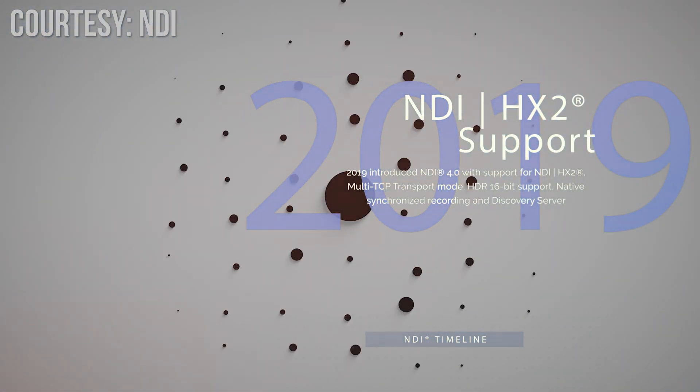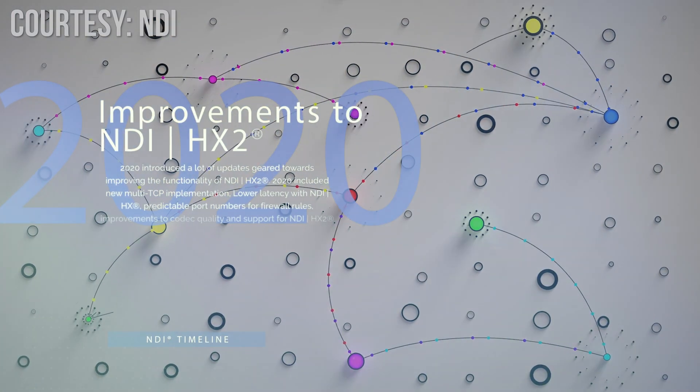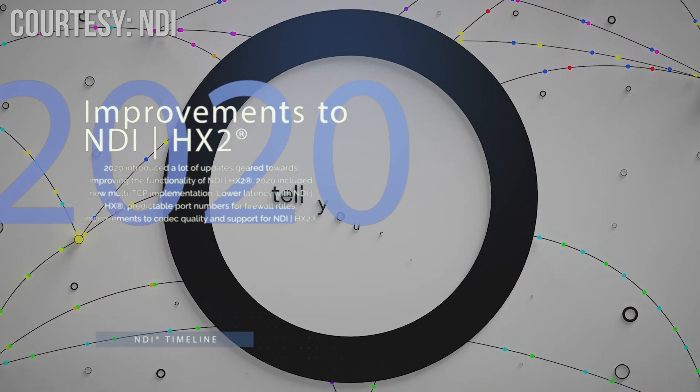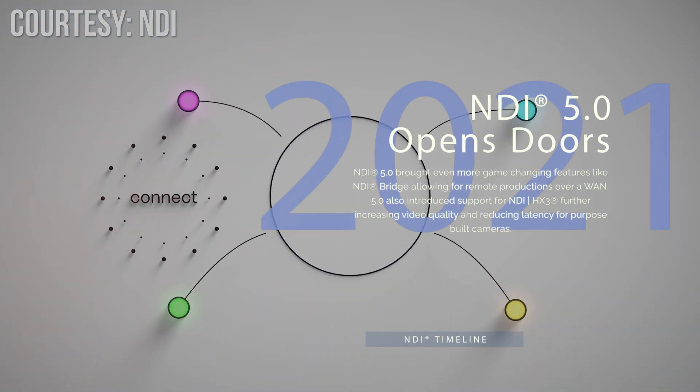NDI 5 has a whole bunch of awesome features like NDI Bridge, which theoretically will allow you to basically run a video production from, say, Florida when you're based out of California. It's really cool stuff.